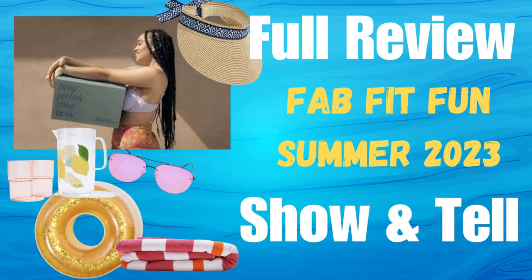Hi, it's Katie, and welcome to my corner of the world. This is everything in one video — a full review of everything that has been spoiled for the FabFitFun Summer 2023 box. Hang on to the end and I'll show you a couple of the items I already have in my collection, either from FabFitFun or other boxes.